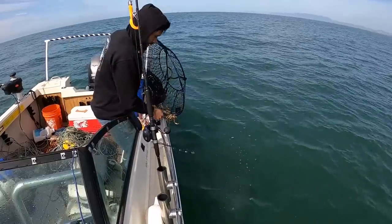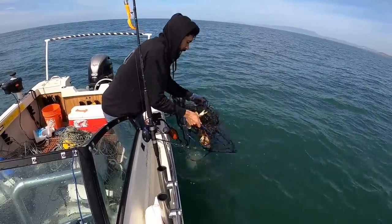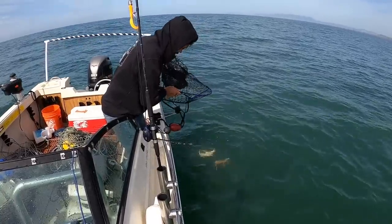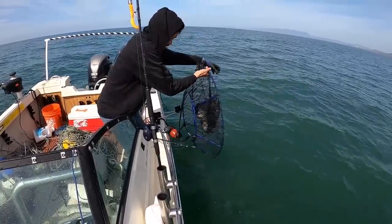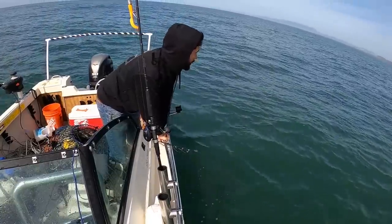Now I'm going to head back in because there's another halibut spot I want to try. But if I end up not catching any halibut, well, thank you for joining me and I don't think I'll be making any more of this video. Peace, y'all. It's a blessed day out here.